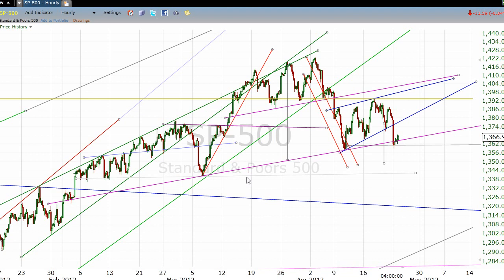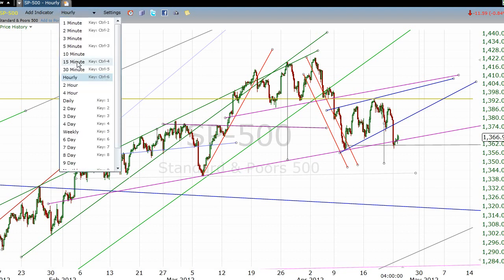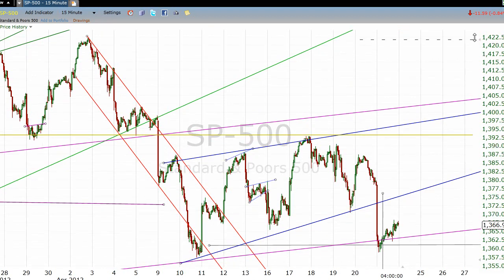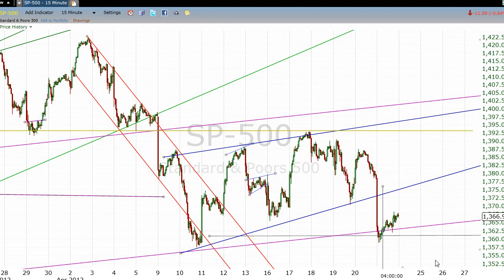Today, we broke the rising trend line that we've been using to define this rising wedge. And it broke as one would kind of expect it to break — it breaks and then it's a significantly down day. At points during the day we were down under 1360.